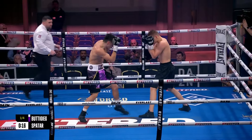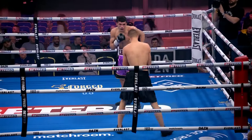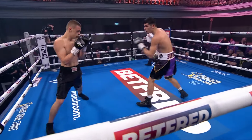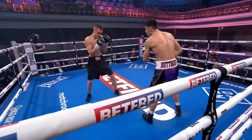Buttigieg has got a watchable, rangy style. That was nice — he brought the feet in behind the double jab with the right hand, but it was a good exit off the ropes from Spatar. He told him a lot better, had his hands high. He just needs to bring that right foot across when he throws the right hand.